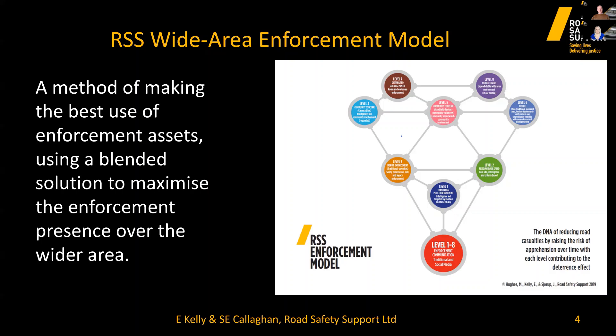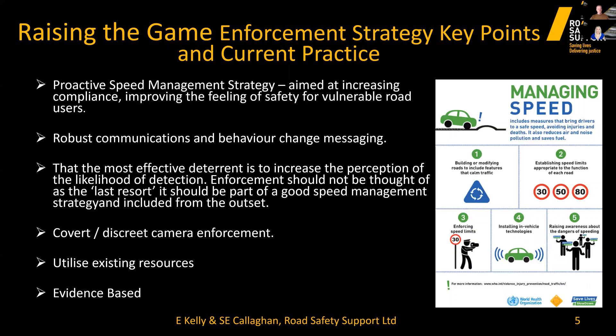The model has eight levels ranging from traditional police enforcement through to community speed watch, average speed cameras, and looks at a new way to utilise mobile safety cameras. Police forces and partnerships can utilise any layer and can add additional enforcement layers. Moving to a proactive strategy allows us to look at gaining compliance with speed limits and road traffic laws, helping to reduce collisions and casualties while also reducing pollution levels.